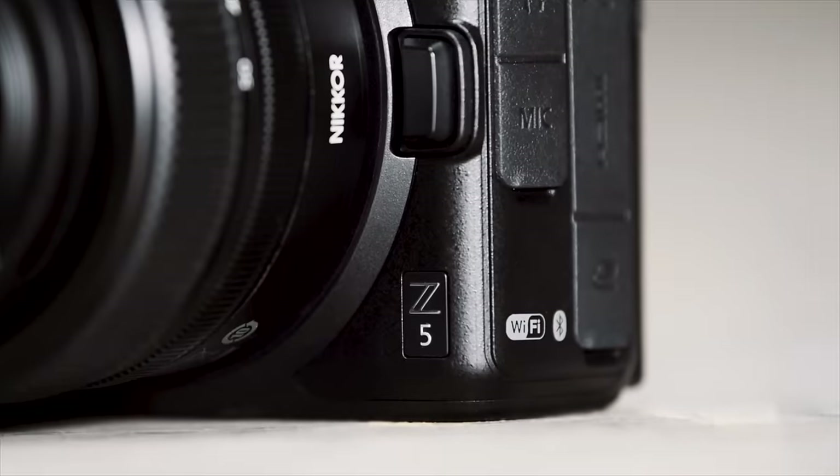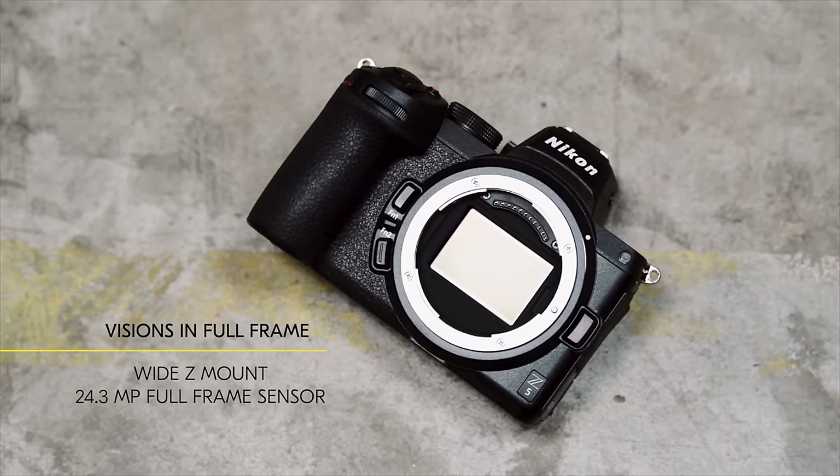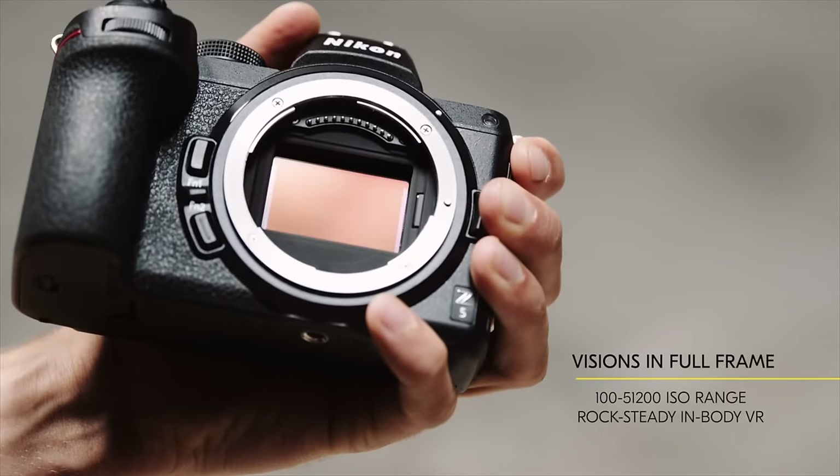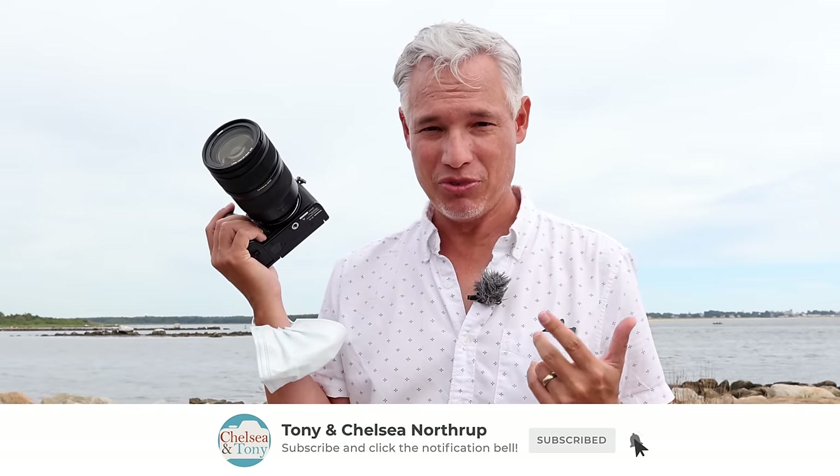What about the Nikon Z5? Nikon refused to loan us a camera for this comparison, so we bought one out of our own pocket, and it has not yet arrived. Be sure to subscribe to see that side-by-side comparison coming soon.